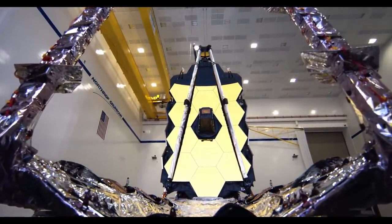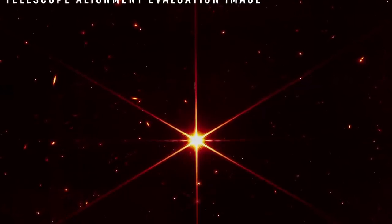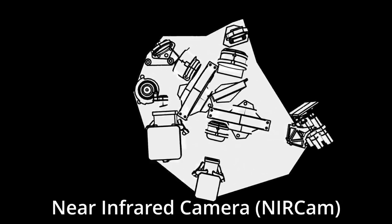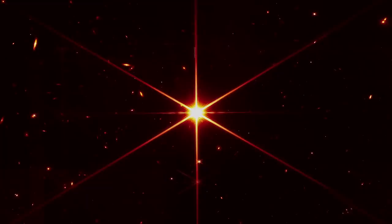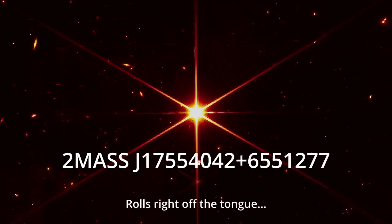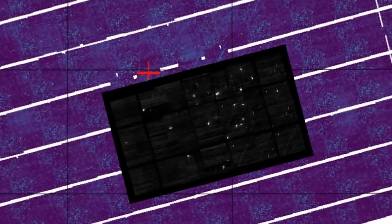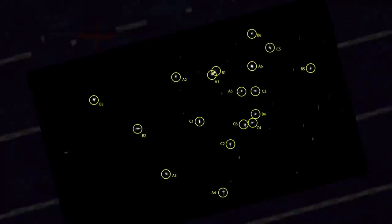The released image is proof of that capability. It was made by one of Webb's four main instruments, the Near Infrared Camera, NIRCam. To align the mirrors, the observatory took an image of 2MASS J17554042+6551277, just a random star in the Ursa Major constellation, which I will now just call the reference star going forward. At first there were only 18 dots, but the scientists were still happy.